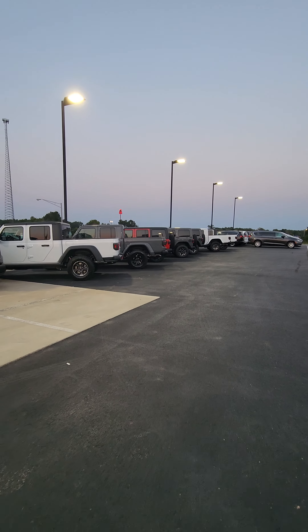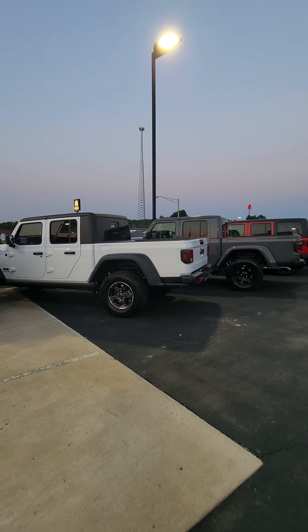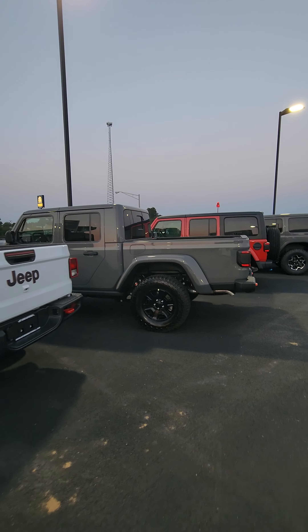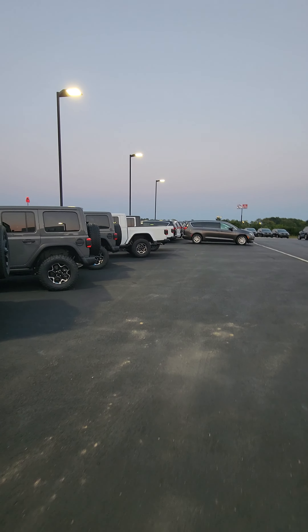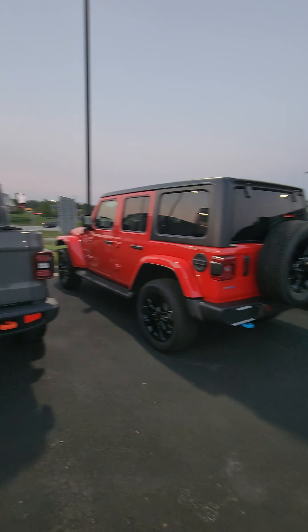So just to give you the rundown, the ones that we've got over here — you can see we've got several different colors. This one's a Rubicon. We've got this one here that just came in today, a Mojave. And then we've got two more down here as well. And we've got some Wranglers too. We've even got a few pre-owned options on the Gladiators.